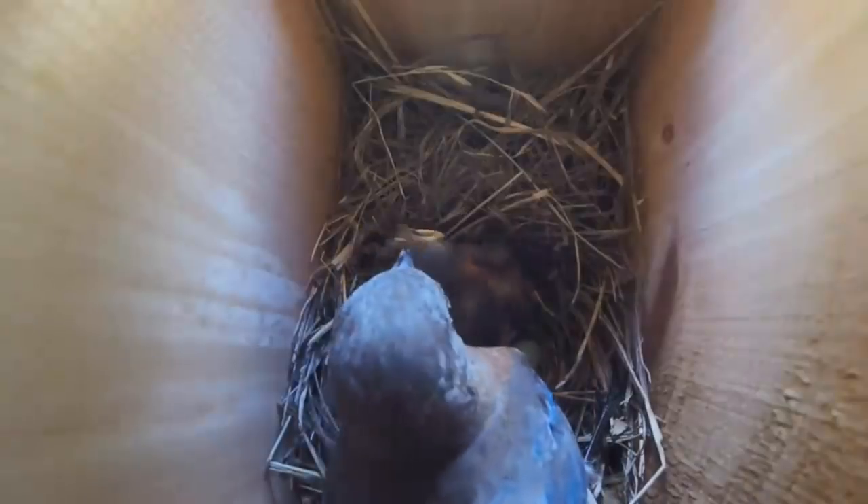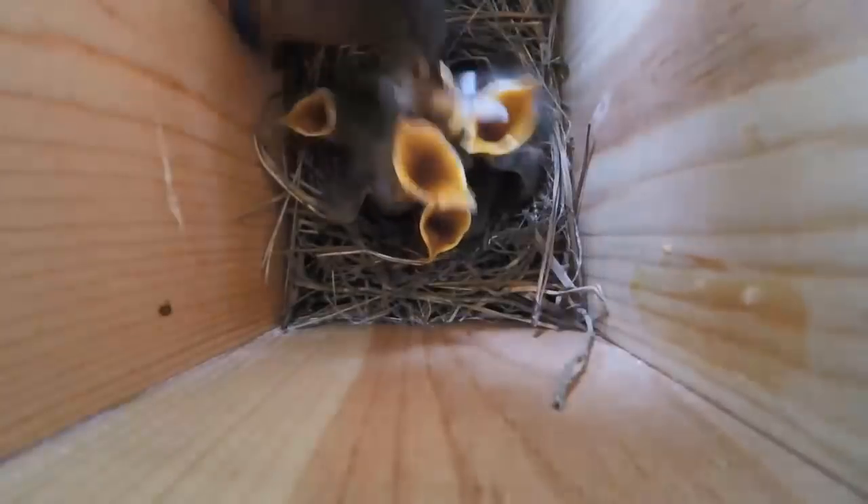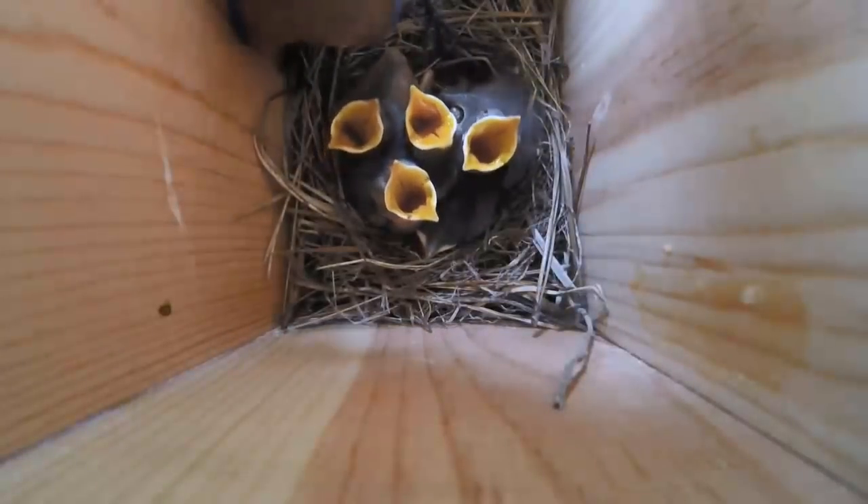Sometimes parents get a little carried away. However, chicks are able to eat insects that are nearly the same size as them and still beg for food the next time a parent drops by. Chicks prompt their parents to feed them by begging — they call loudly and open their mouths to accept the food items their parents bring to the box.